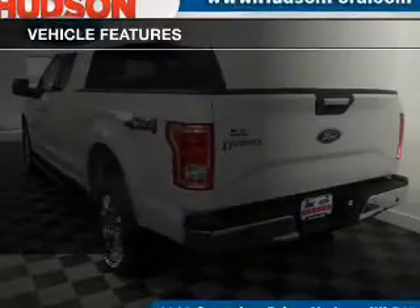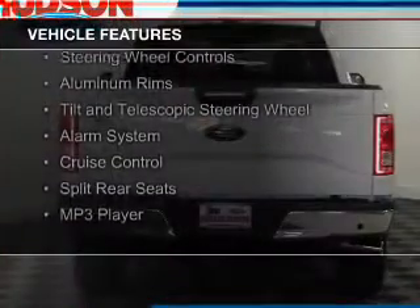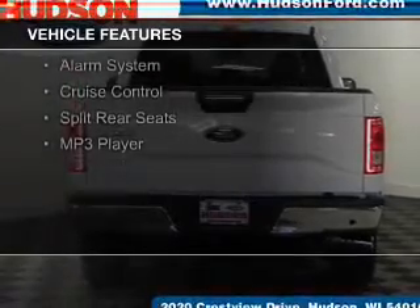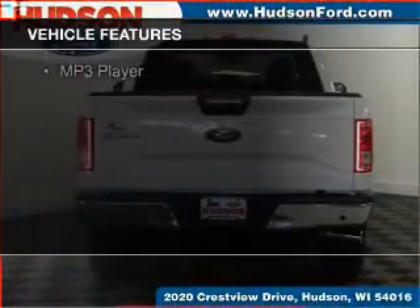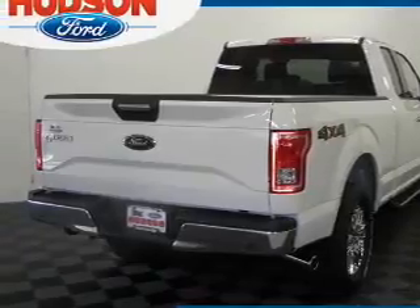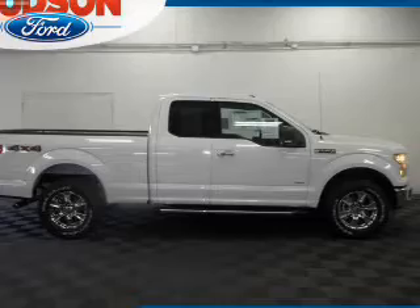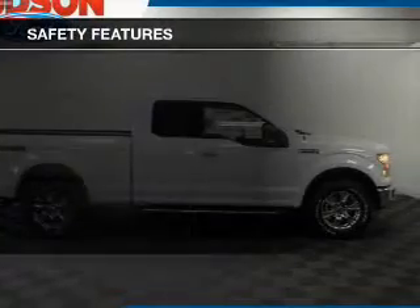The features include Ford Sync voice activation, digital audio input, remote start, steering wheel controls, aluminum rims, a tilt and telescopic steering wheel, an alarm system, cruise control, split rear seats, and an MP3 player.